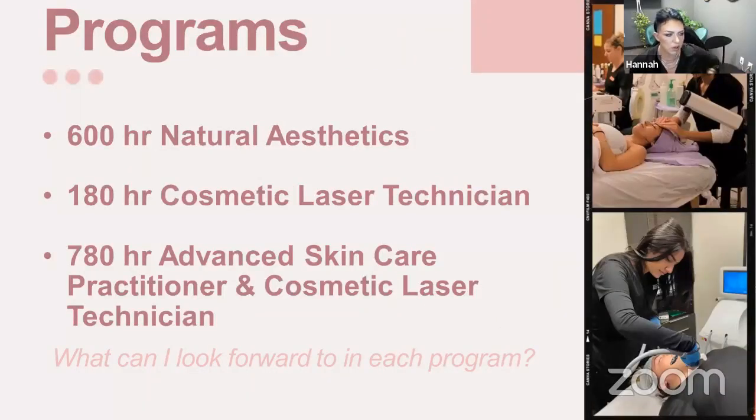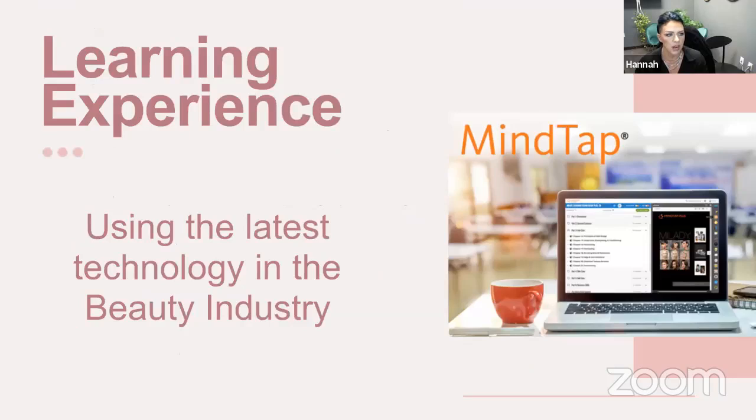Our main two programs are the 600-hour aesthetics practitioner training and the 180-hour cosmetic laser technician training — they are separate programs. A prereq to take our laser program is that you be a licensed esthetician or cosmetologist, or have taken our aesthetics program and roll right into laser, which is what a lot of people do. It's very beneficial to have both your aesthetics license and your cosmetic laser technician cert — it just opens up a lot of doors.